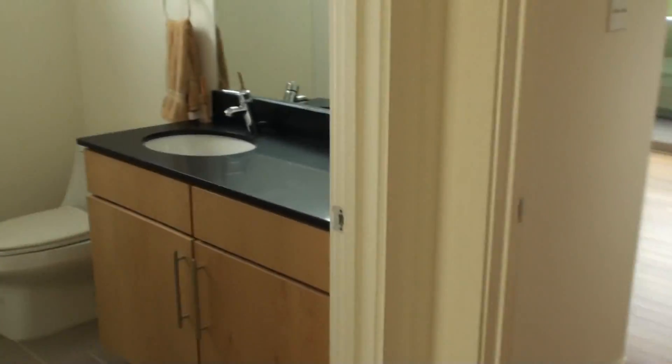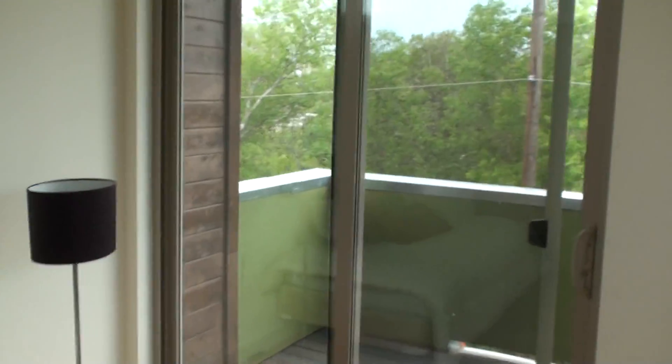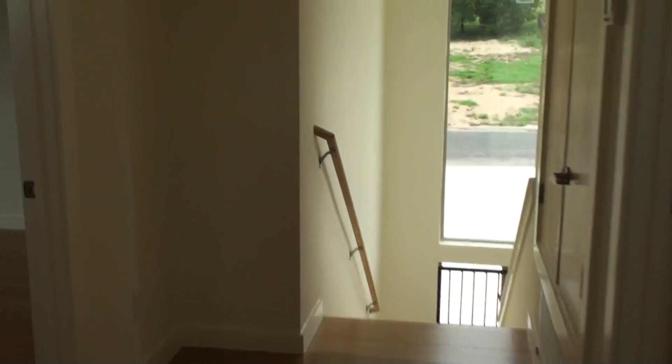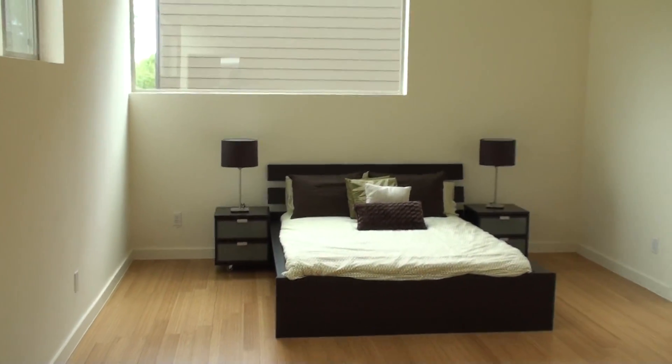So we have two bedrooms — one, two — and a bathroom right here. That's nice. Nice little bedroom with a small deck. Nice-sized master with a great closet — look at that thing, it's huge.